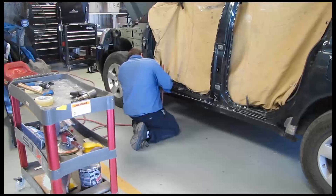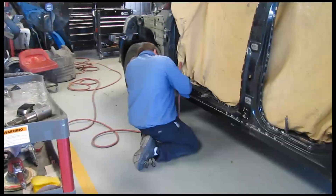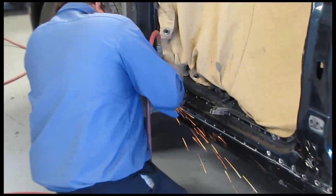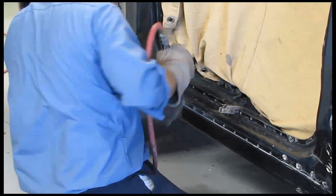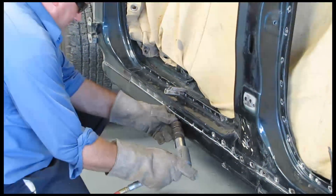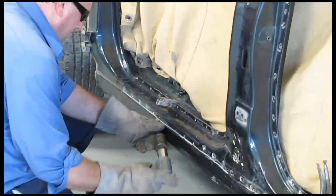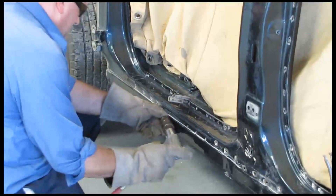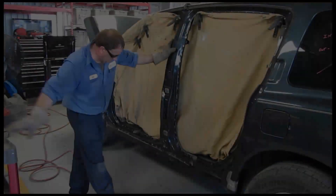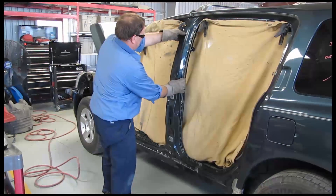The technician starts the removal of the damaged parts by grinding every spot weld carefully and not damaging the panel attached to it. After the technician is done with the grinder, he then gets an air hammer to help loosen the damaged part to be removed. After loosening the damaged panel with the air hammer, he simply removes the damaged parts.